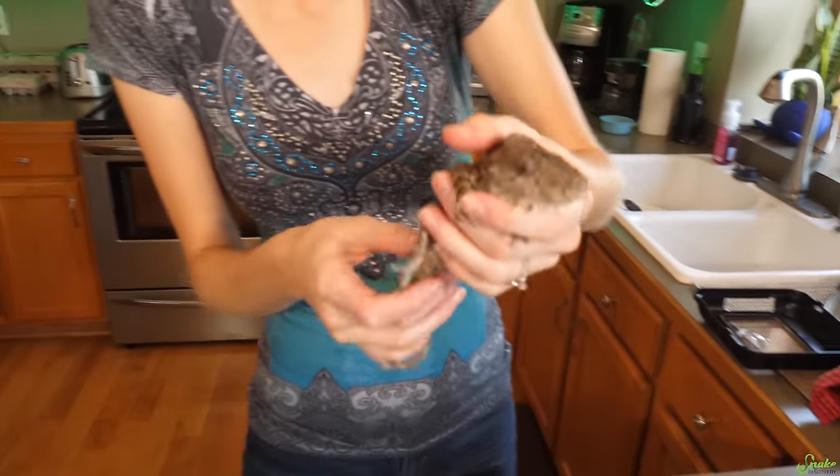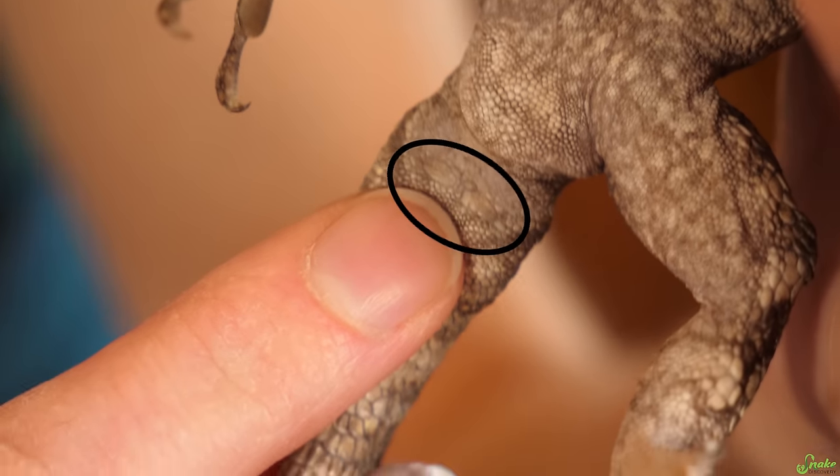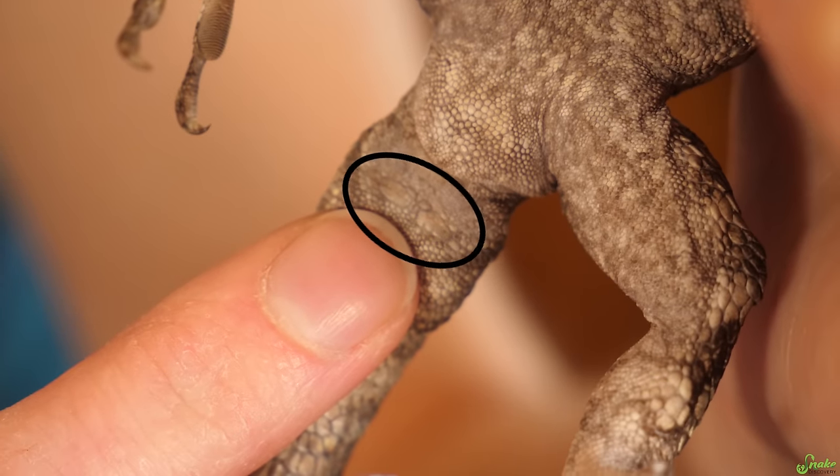For example, this is the dad. He's really calm. Check out the base of his tail — right here are those two enlarged scales that we're looking for.